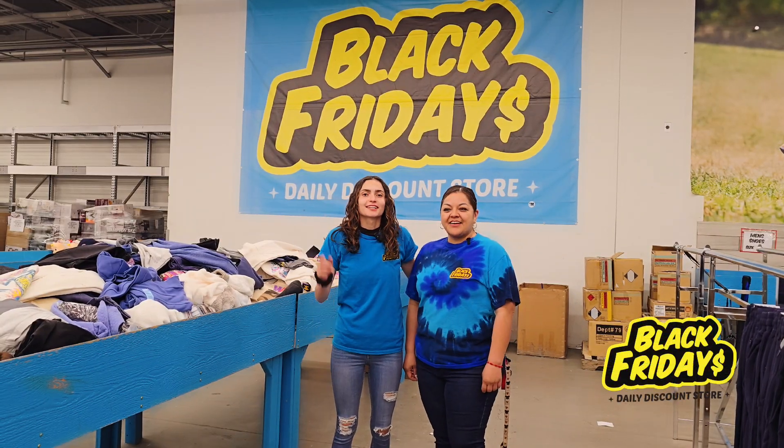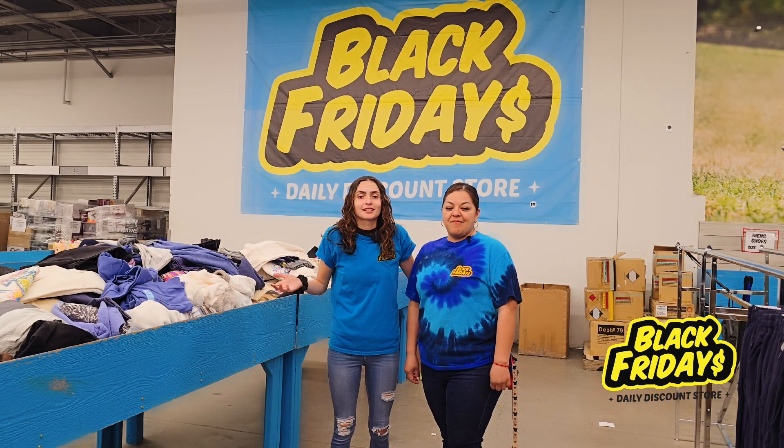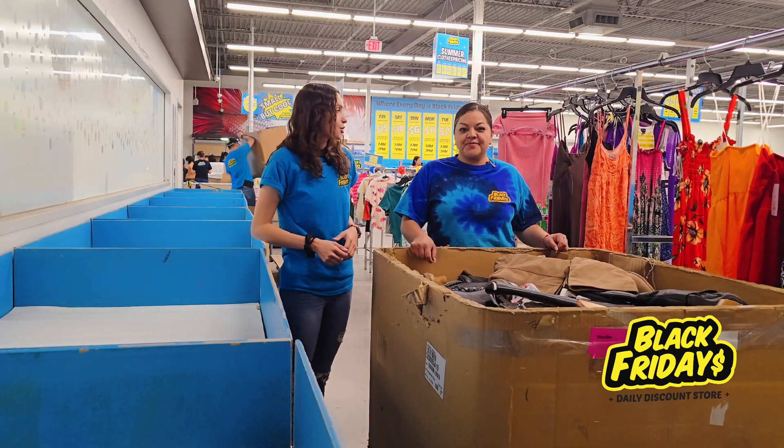Hey everybody, I'm here at Black Fridays again. I traded in my regular shirt for a Black Friday shirt and I'm gonna help them out and see what they need help with. Let's go. I'm here with Lupe, the store manager of the Remcon location, and I'm gonna be helping them out here in this west side store.